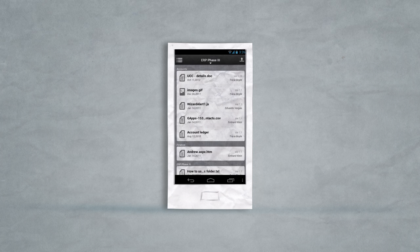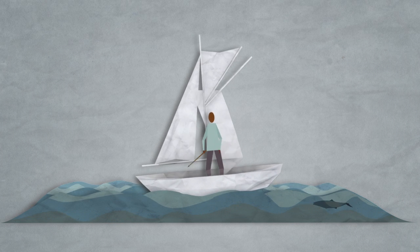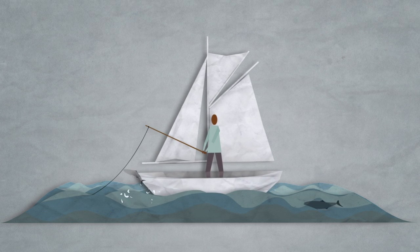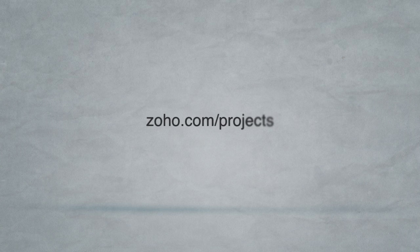And did we say Zoho Projects is mobile? You can now be anywhere, even on that much-needed holiday, and still be able to keep track of your project. Zoho Projects. It's all about getting work done better.